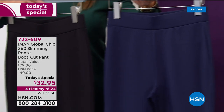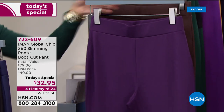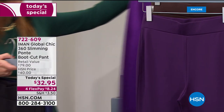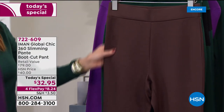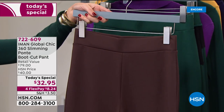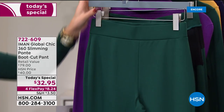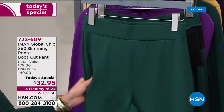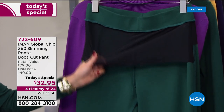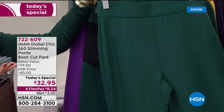Many of you are getting black and one other color. I rarely say stock up on pants, but this may be the perfect time. We have the navy, which is a nice switch up from denim, the beautiful eggplant for purple lovers, the chocolate, and the evergreen. There's that 360 panel on the inside — your little secret sauce helping to smooth and flatten that tummy area.